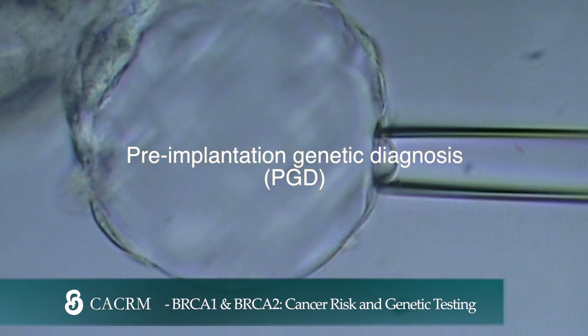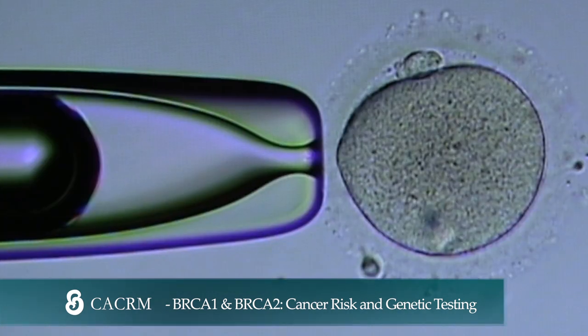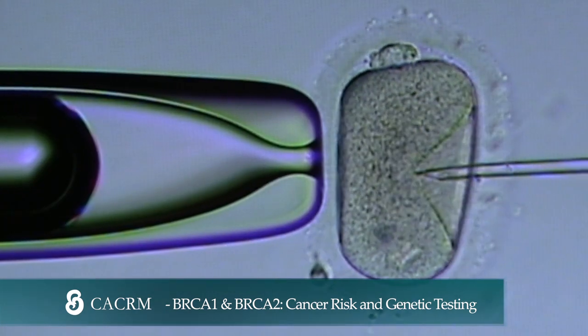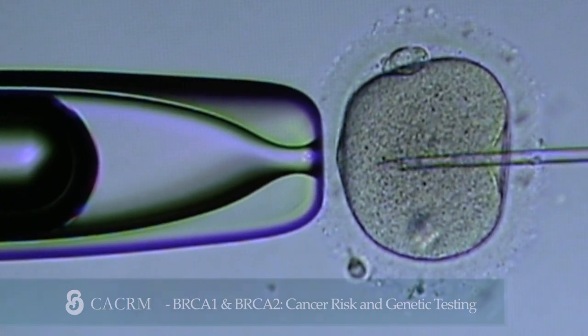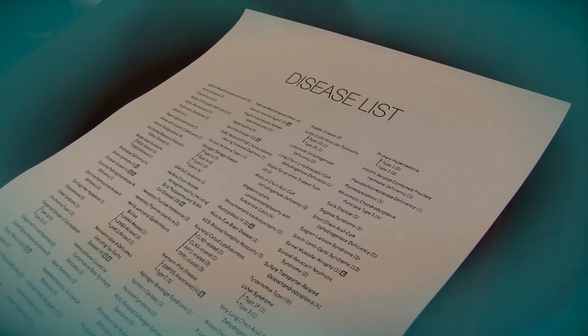Pre-implantation Genetic Diagnosis, PGD, is a technique used in conjunction with IVF. This technique can test the embryos for specific genetic disorders prior to their transfer to the uterus.